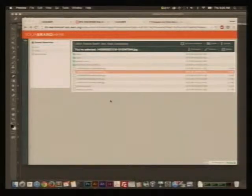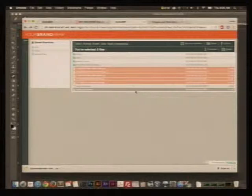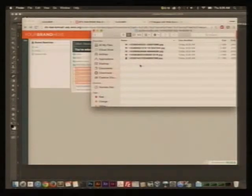We have developed a single download. You can also do multiple select of files and generate a download. What happens is the system creates a temporary collection, puts all the selected files inside, zips the collection, downloads it to your computer, and then cleans up so you don't keep all that trash on your system. You can see all the pictures I downloaded from the collection.